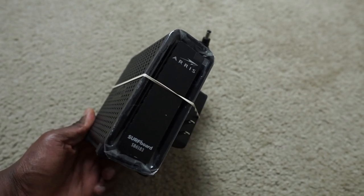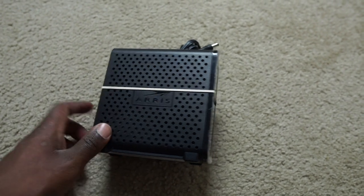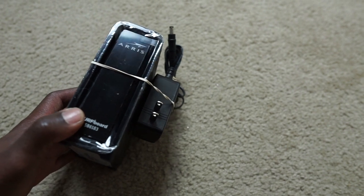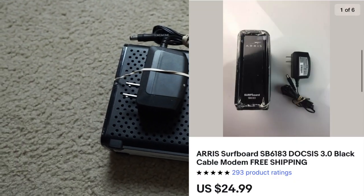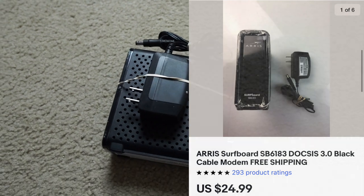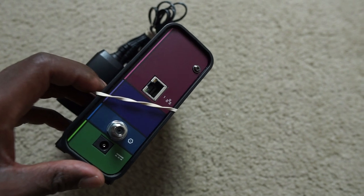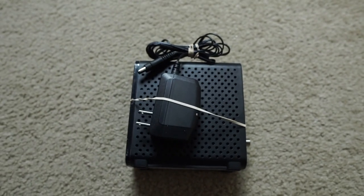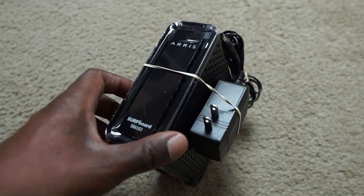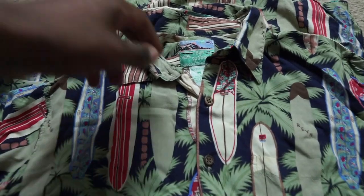Next up we got an internet modem. I just listed this a couple days ago — it was in my video where I picked up a ton of electronics from the thrift. This sold the same day for 25 bucks, so a very quick sale. I saw some sell between 25 and 30 bucks; I didn't have the additional cords so I only listed mine for 25. It's super light so I should be able to ship it first class to save on shipping.